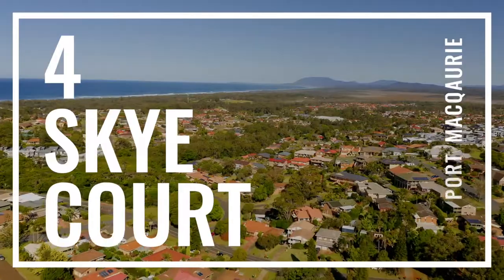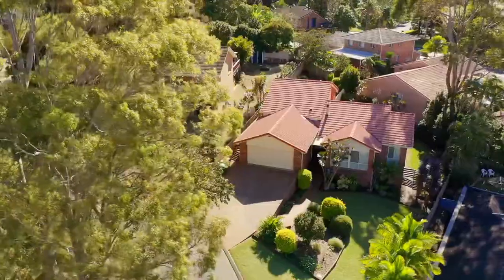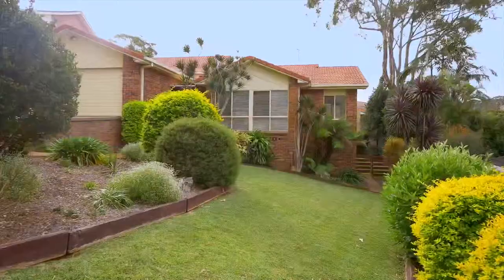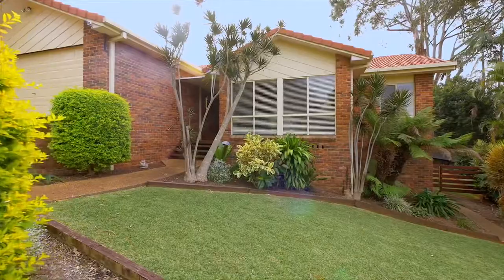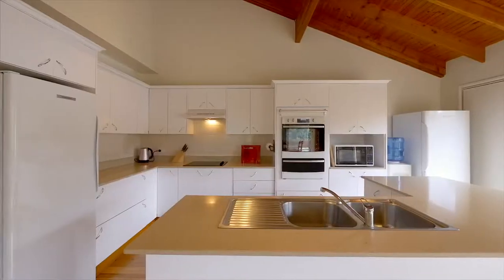One of the most tightly held streets in Lighthouse Beach, presenting in immaculate condition. The current owners have cherished this home for over 26 years and it's now on offer for the very first time. I'm Ayla Bailey from Elders Real Estate. If you're looking for a sea change, let's go and take a look at Forsky Court.